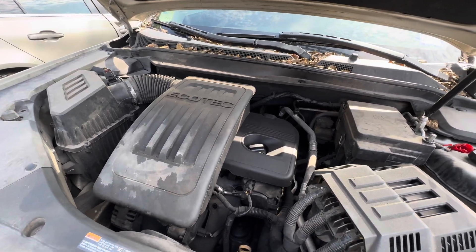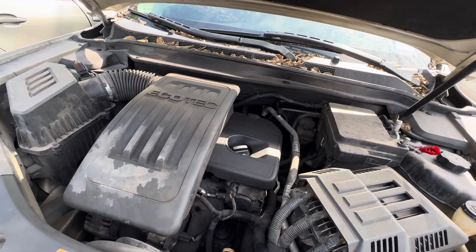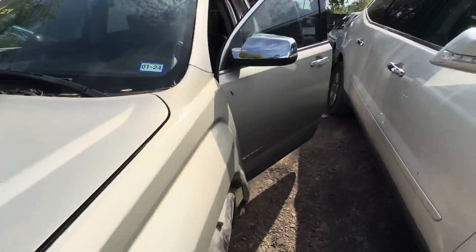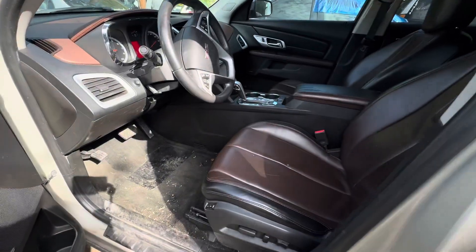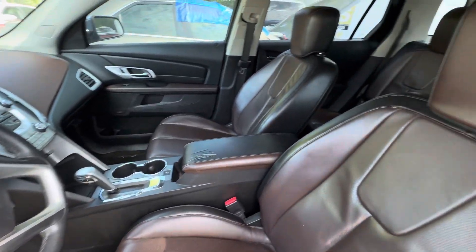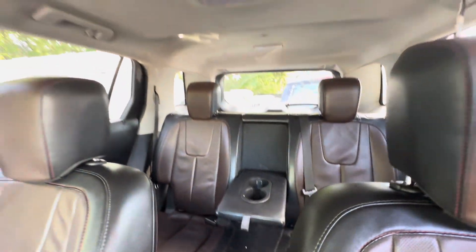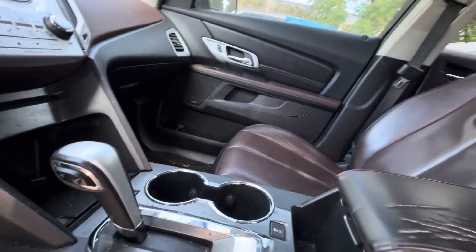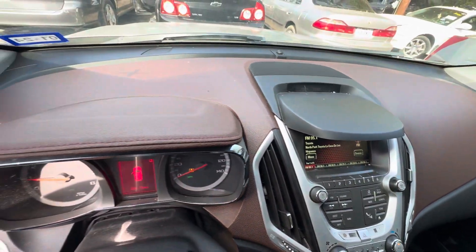2.4 liter 4 cylinder. The interior is really nice — black seats with brown inserts, AC is blowing nice and cold. Headliner looks good, you got a sunroof up there. Looks like you got heated seats, real clean dash.